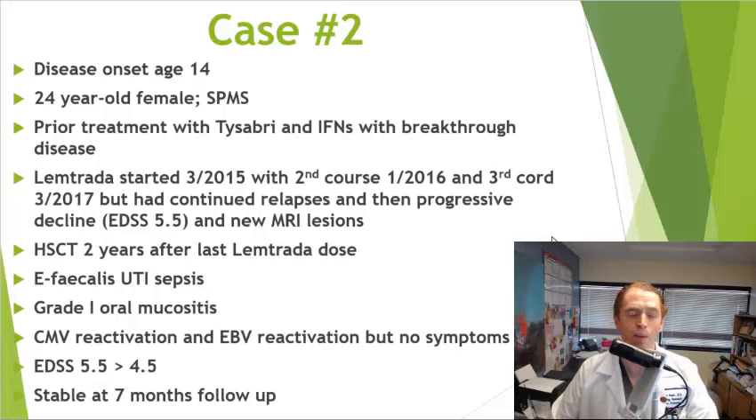She received hematopoietic stem cell transplant again with BEAM and ATG, two years after the last Lemtrada dose. She had some complications: Enterococcus faecalis urinary tract infection with sepsis, grade one oral mucositis — mild irritation of the mouth membranes — and laboratory evidence of viral activation including CMV (cytomegalovirus) and EBV (Epstein-Barr virus), though she had no clinical symptoms from this. Her EDSS went from 5.5 to 4.5, meaning she could walk more than 300 meters, and at seven months follow-up she was completely stable.